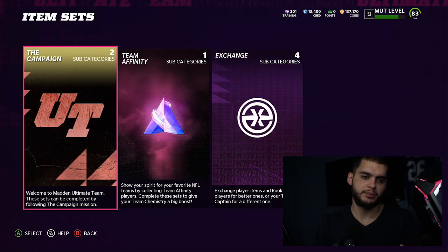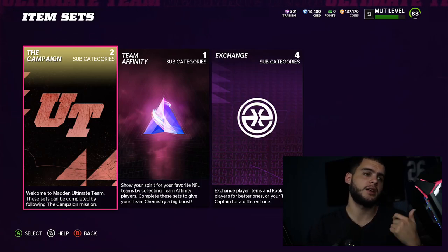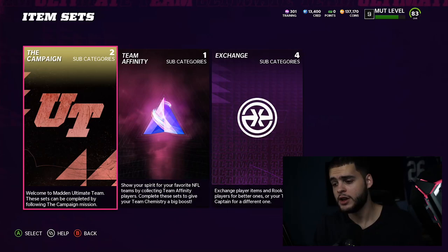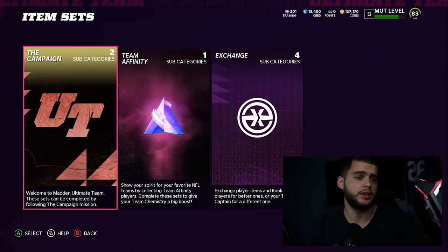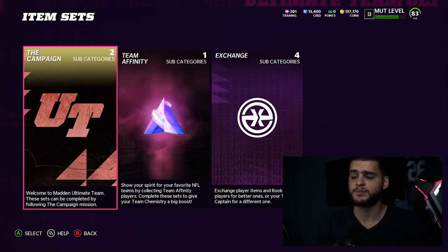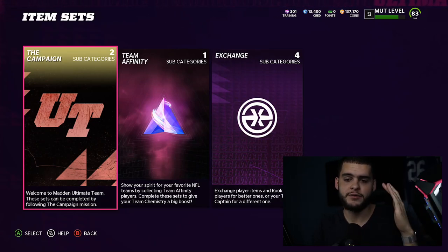Legends are typically better than modern day players - that's one of the reasons why a lot of people use them. A team of Lawrence Taylor, Randy Moss, Deion Sanders, Sean Taylor, and Charles Woodson will be better than any current players you could put on the field in Ultimate Team. It's kind of weird that people always stray away from legends, but it's going to be fun.